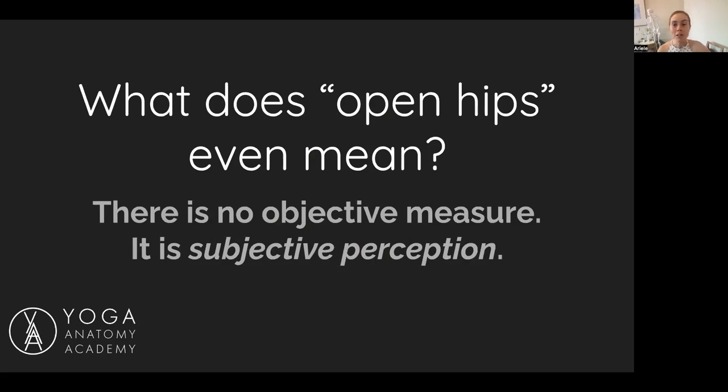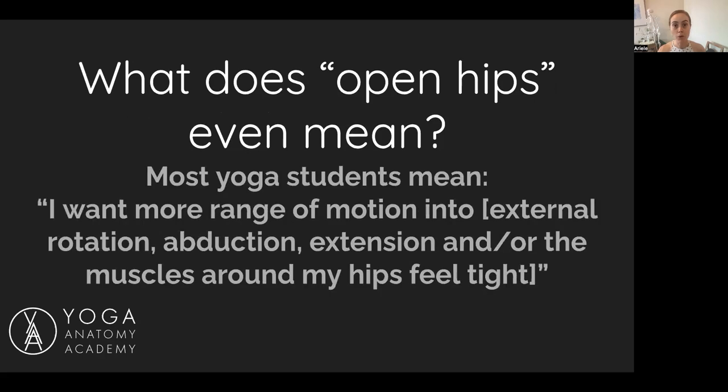What does 'open hips' even mean to you as a practitioner of yoga? I wouldn't say there's no objective measure — I do have a little bit of an objective measure coming up — but for the most part, when we talk about open hips in yoga asana, we're talking about subjective perception: how you personally feel about your own hips. It's not objective. It's a lot of what we look at on the yoga mat.